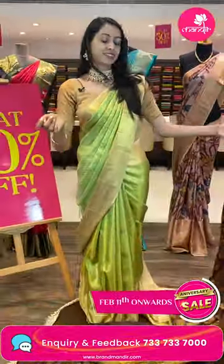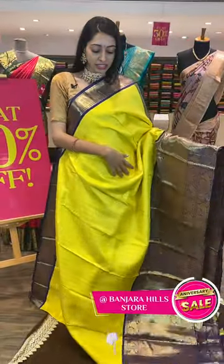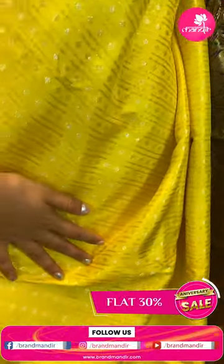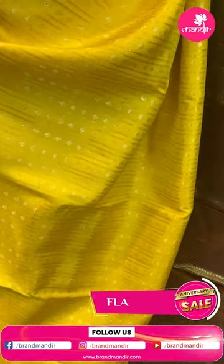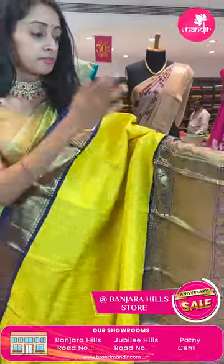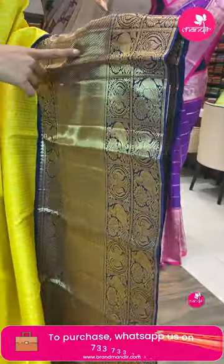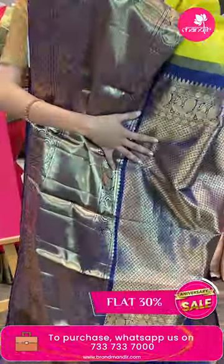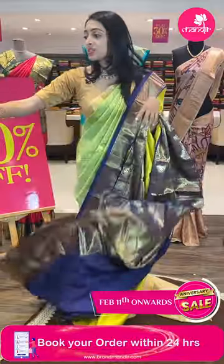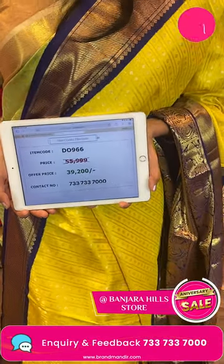Moving on to the next pretty one — another very gorgeous color combination. Personally it's my favorite — simple and grand. Yellow and navy blue color combination. Body with straight line rudraksha booties in silver and golden zari. Moving on to the border — cross lines in golden zari, beautiful temple border with cross lines, peacocks, circles and parrots. Total golden zari detailing. Navy blue contrasting pallu with brocade detailing. Item code FU429, sale price ₹39,200 rupees only.